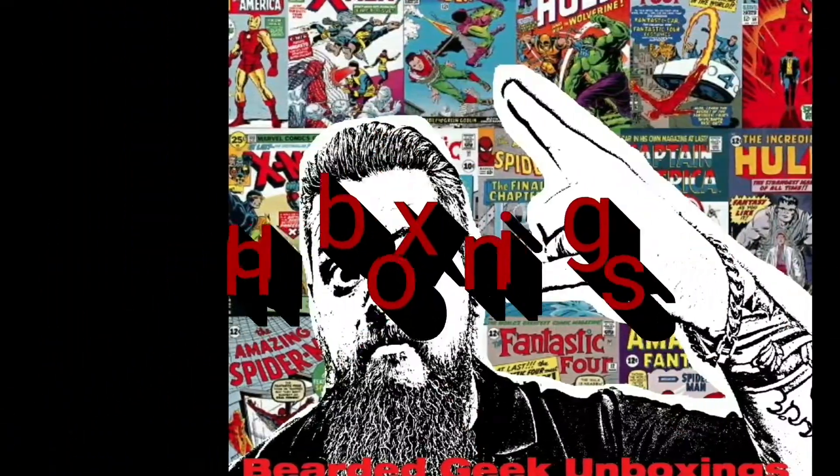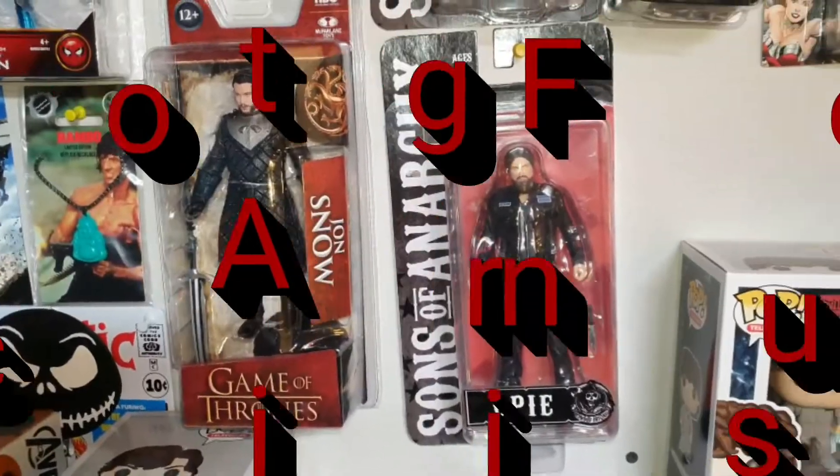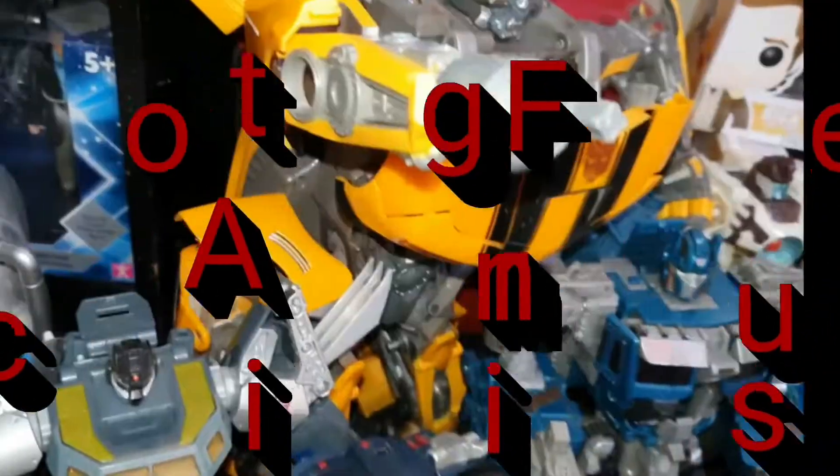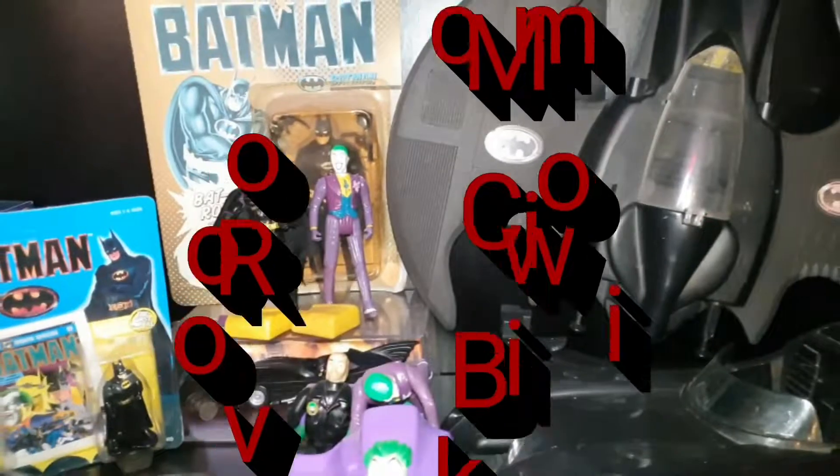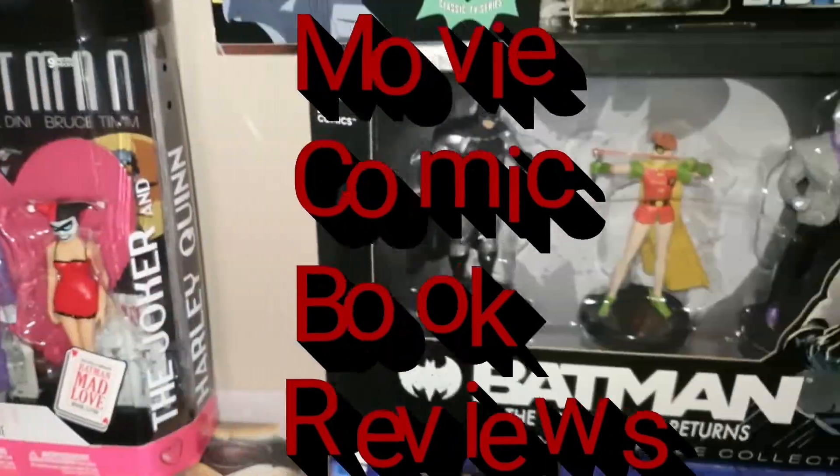Hey there Geeks and Geekettes, I got me some comic books! So two of these — I know exactly what they are because there's a new Thor run and I bought two variants. I bought the original standard issue and then a variant cover of it because Thor is my favourite character.